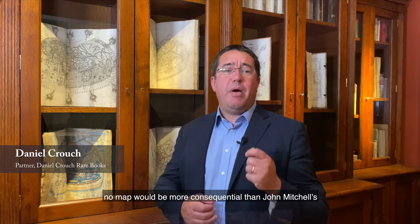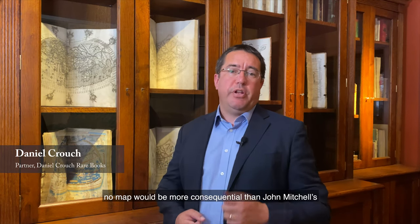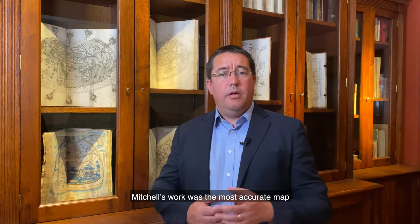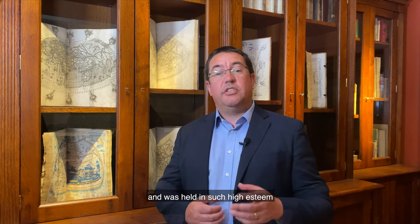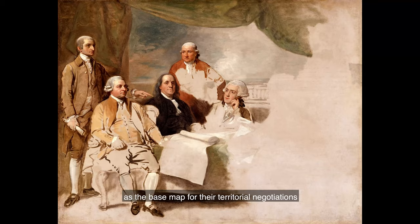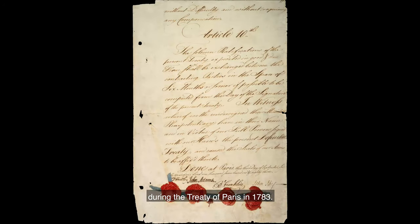When it comes to American history, no map would be more consequential than John Mitchell's A Map of the British and French Dominions in North America. Prepared in 1755, on the eve of the Seven Years' War, Mitchell's work was the most accurate map of North America published in the 18th century, and was held in such high esteem that the British and the Americans would use it as the base map for their territorial negotiations during the Treaty of Paris in 1783.